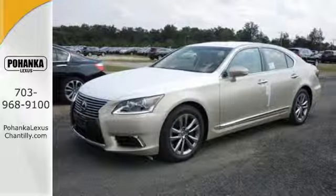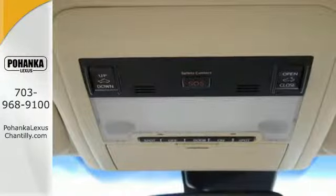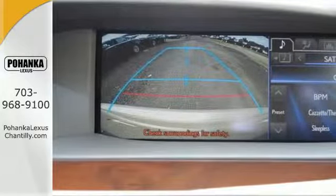And you'll see the luxury features outside and in, with a 12.3-inch navigation screen, keyless entry, garage door transmitter, and leather upholstered heated front seating with memory settings for a personal ride every time.